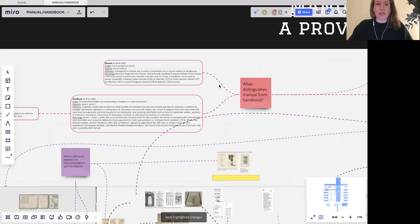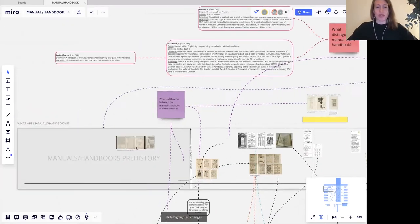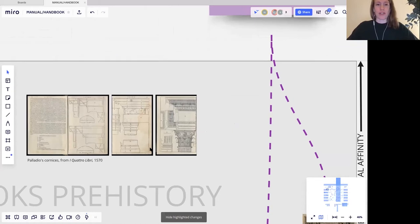I grabbed a bunch of illustrations of one architectural element — the corner. We grabbed a bunch of spreads that show cornices, and in order to talk about what the manual and the catalogue are for the purposes of my research, it's good to chart a path through those representations of cornices over time and see how the different books actually represent them.